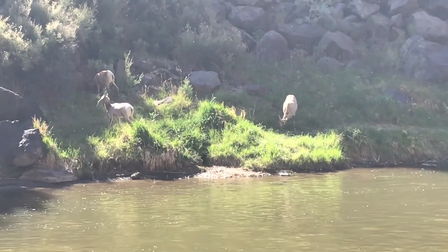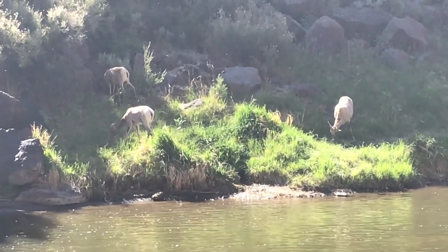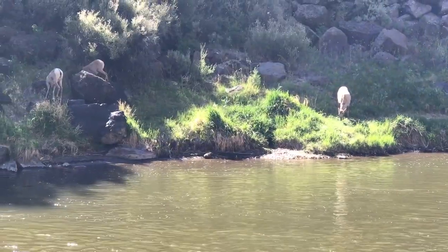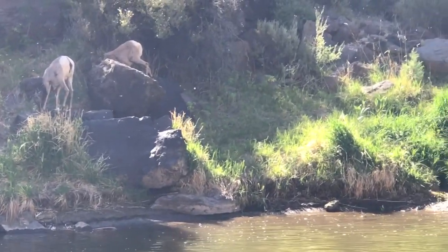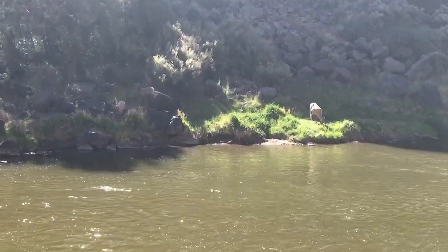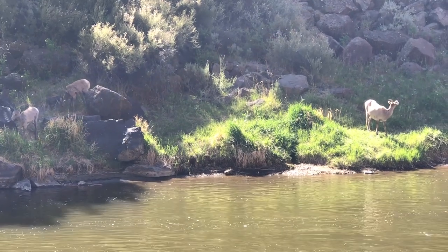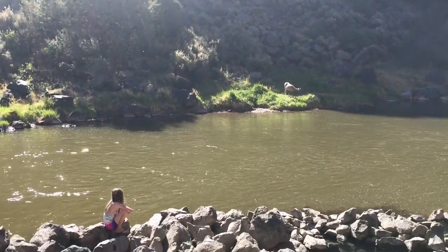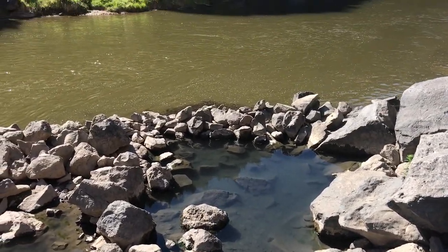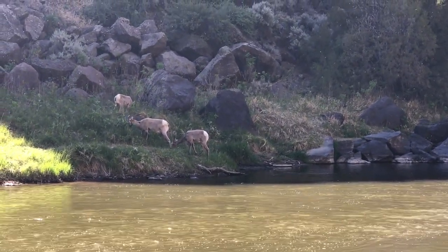Oh my gosh, look at that — they're just right across from us. Look how cute they are. What are they, antelopes? They might be female bighorn sheep. You're right. That looks like a mama and two babies. We just got done bathing for a couple hours in the pools here. We were getting ready to leave and we finally realized right across from us was a mama bighorn sheep and maybe two babies or two young ones. Very cool.